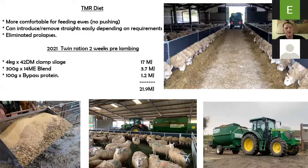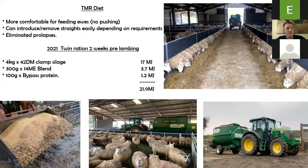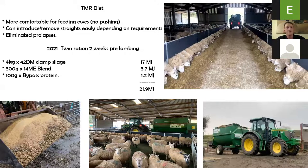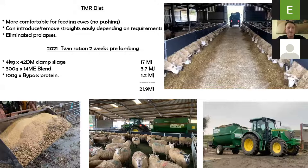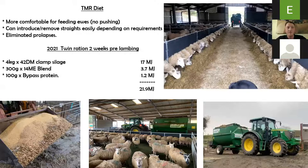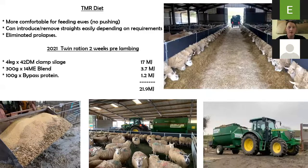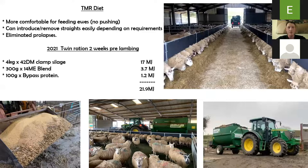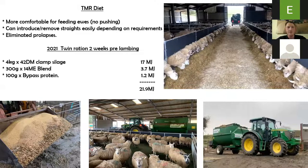Our 2021 twin ration two weeks pre-lambing is 4 kilos of silage — we had probably the best silage we've made this year, at 17 megajoules of energy. Then we've added 300 grams of a 14 megajoule blend, giving us 3.7 megajoules after that. We also added 100 grams of bypass protein — 50 grams per lamb carried, so twins get 100 grams. We're slightly overfeeding, but it gives us leeway if ewes aren't quite eating 4 kilos of silage, just to make sure they're growing the lambs and have enough milk.